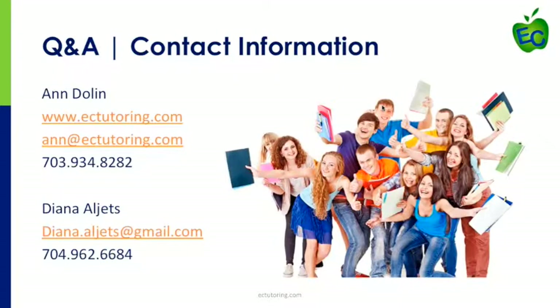This has been terrific — I've learned a lot and really enjoyed hearing your tips. Thank you so much for being on our webinar today. To all the parents, thank you so much — I hope you found it helpful. If you have any questions, feel free to contact Diana or myself at any time. Thanks so much and have a great day.